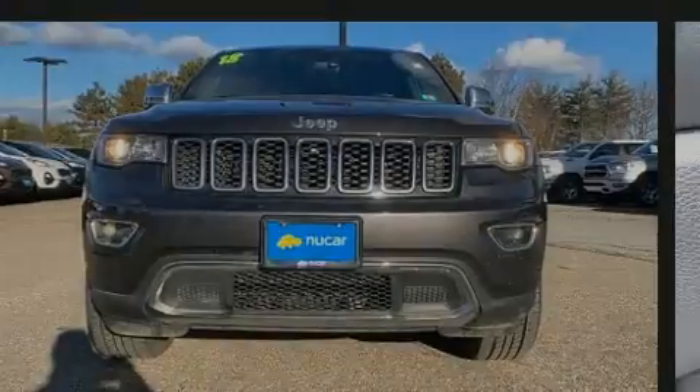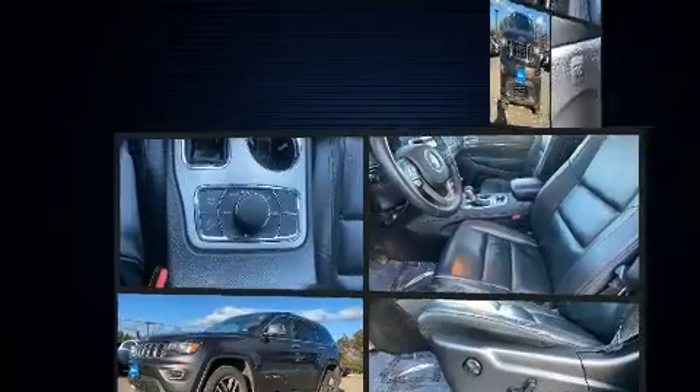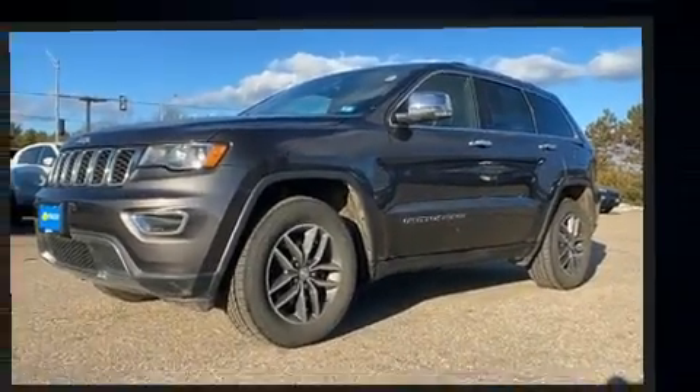Sensibility and practicality define the 2018 Jeep Grand Cherokee. With fewer than 50,000 miles on the odometer, this four-door sport utility vehicle prioritizes comfort, safety, and convenience.